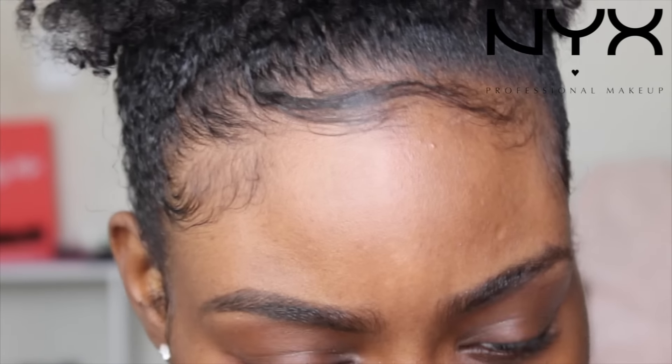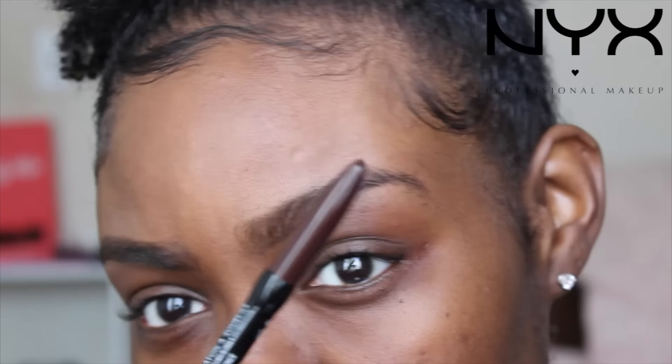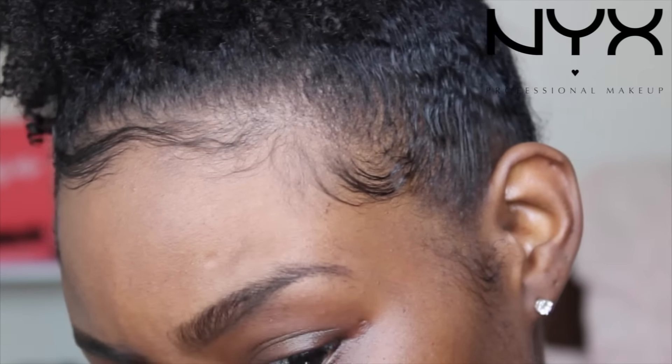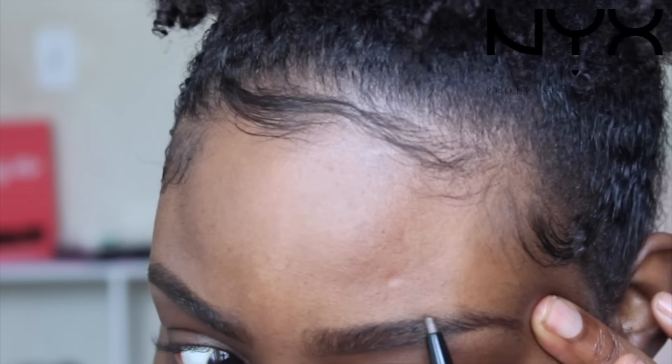I think the NYX texture is a little bit more waxy and the Anastasia is a little more smooth. I'm going to comb it down with the spoolie they gave me, but I don't really like this spoolie — I feel like it doesn't really catch the hairs. I like the Anastasia spoolie better.